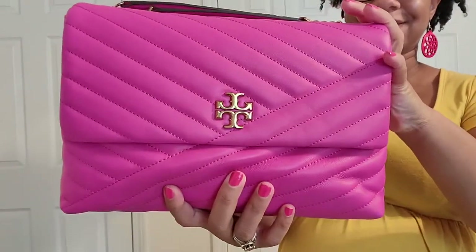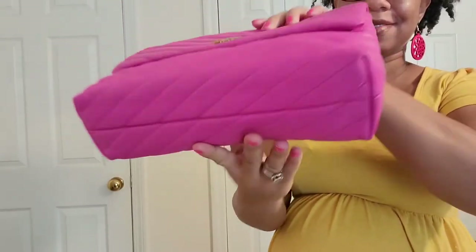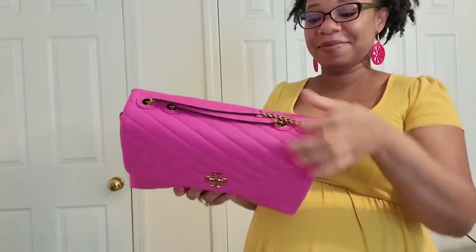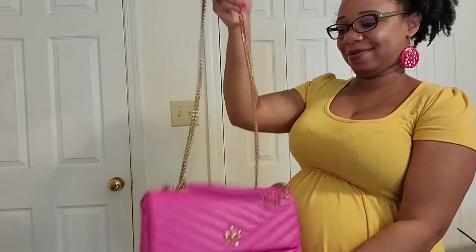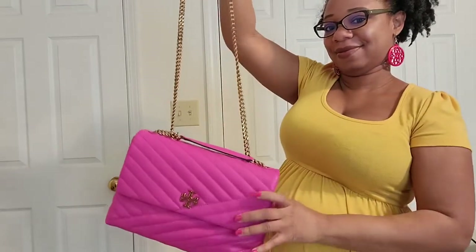Here is my Tory Burch Kira Chevron shoulder bag in the color crazy pink. I love this bag. It is lambskin leather, so I don't carry it as much because I'm really trying to preserve the leather. It comes with straps so you can carry it as a short shoulder bag or even a long shoulder bag, and I'm actually able to carry it crossbody too.